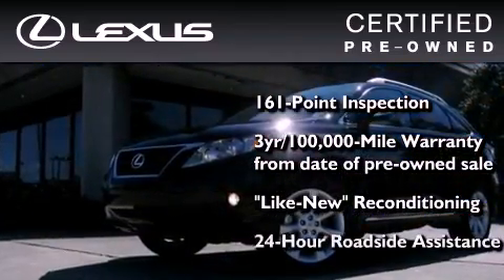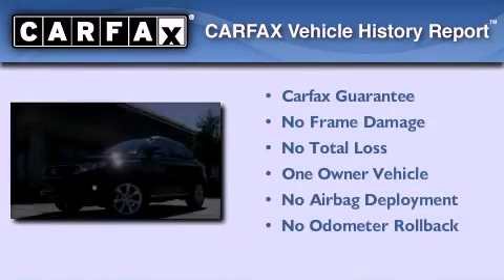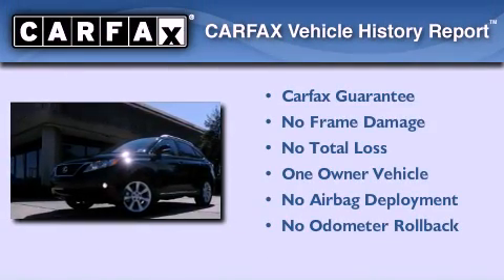It isn't new and it isn't used — it's in a special category all its own. This Lexus has had only one owner and it qualifies for the Carfax Buy-Back Guarantee.